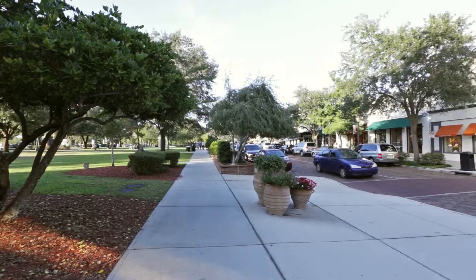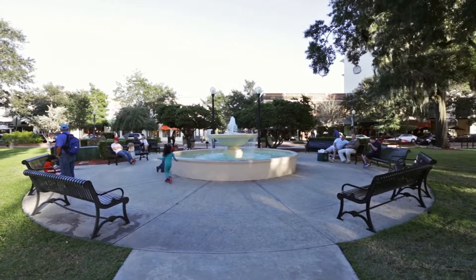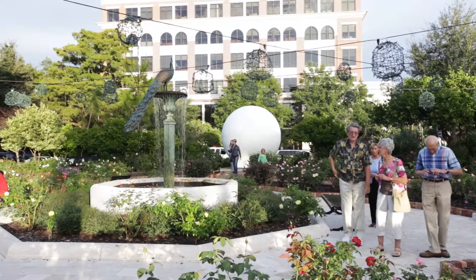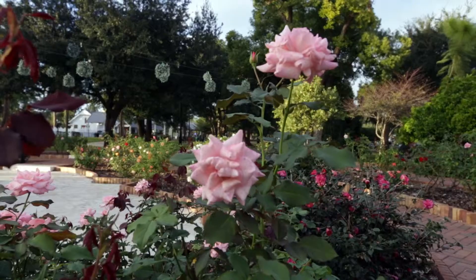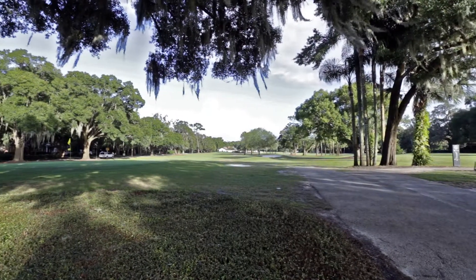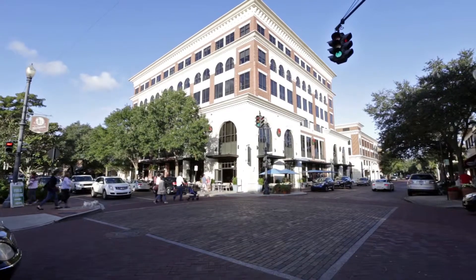This is an incredible opportunity to live in one of the area's most sought-after neighborhoods. Winter Park is an arts and culture-filled city with a thriving downtown, great shops, restaurants, and a train station. You can even stroll down to the popular farmers market on a Saturday morning or meet your friends for a round of golf at the Winter Park Country Club. Everything is within walking distance of this home.